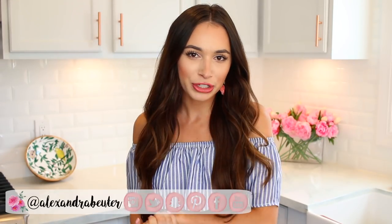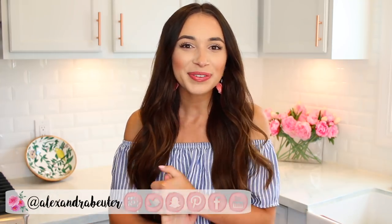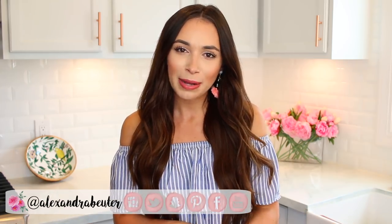Those are all the tips and hacks for today's video. I hope you enjoyed it and found it helpful. Leave a comment below — I respond to every single one. Please give me a thumbs up, subscribe if you haven't yet, check out all the links down below, and I'll be back in a few days with a brand new video. Bye!